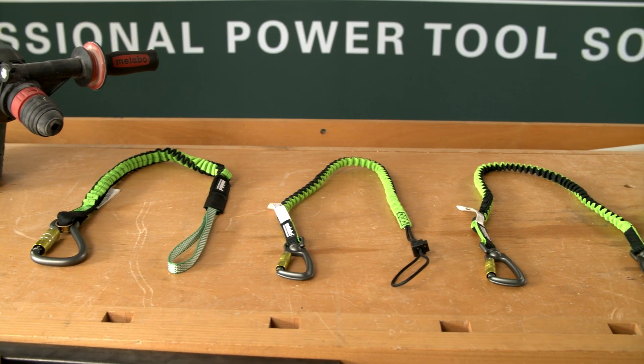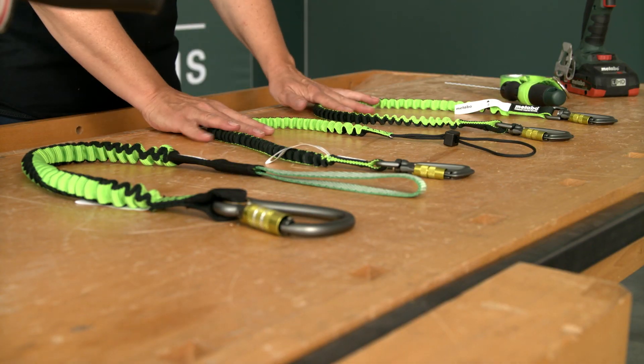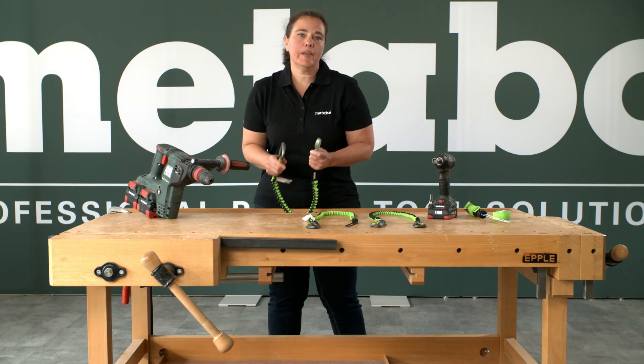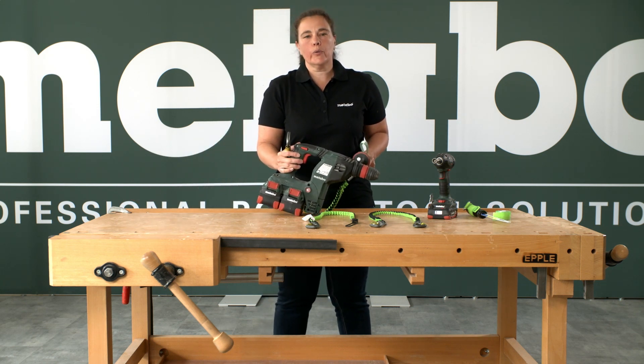To avoid that, we launched a new system with three lanyards. We have two lanyards up to five kilos and one up to 20 kilos. With this lanyard I'd like to show you how I fix this really heavy, eight to nine kilo drill.